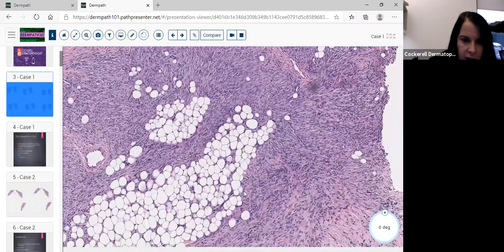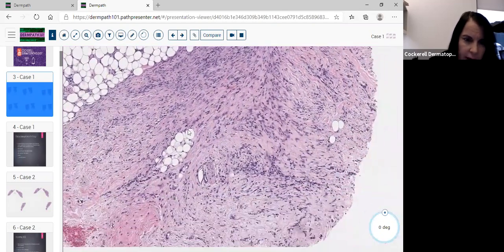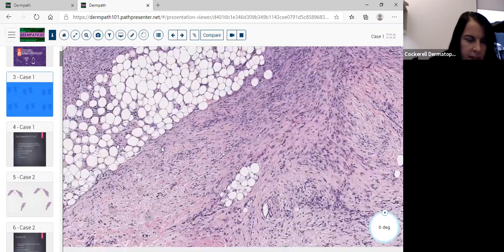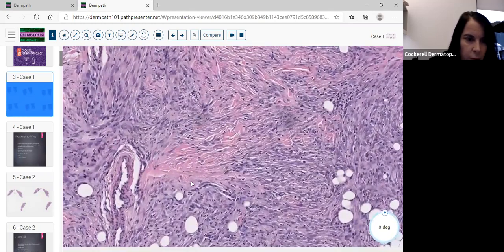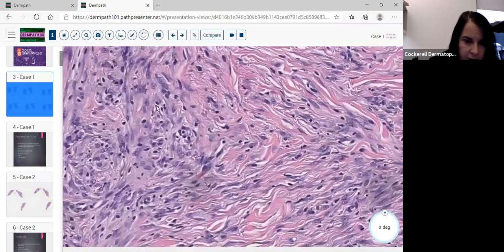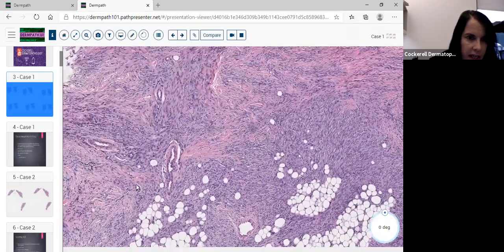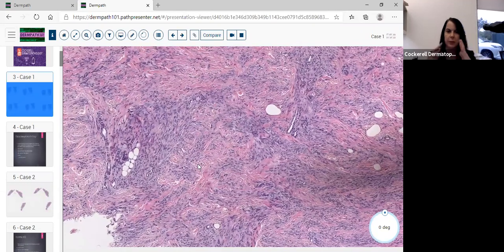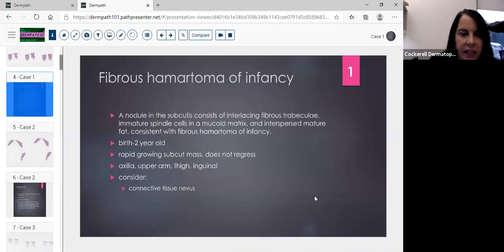We also note that it appears to have a mature adipose component to the tumor and areas of fibrous trabeculae, so it seems to be triphasic. On higher power you'll see an occasional — very rare — mitosis. The dermatologist told us this was a solitary nodule, and it turned out to be a fibrous hamartoma of infancy, mostly in the subcutis.